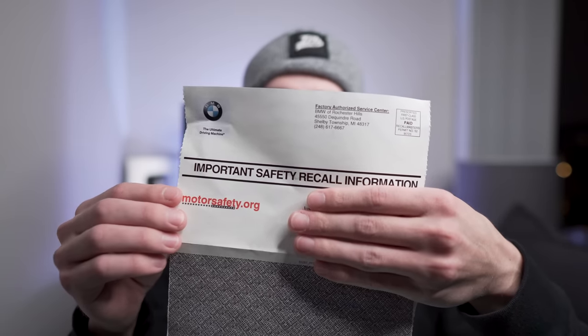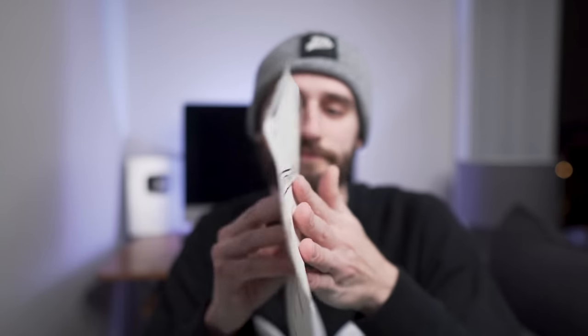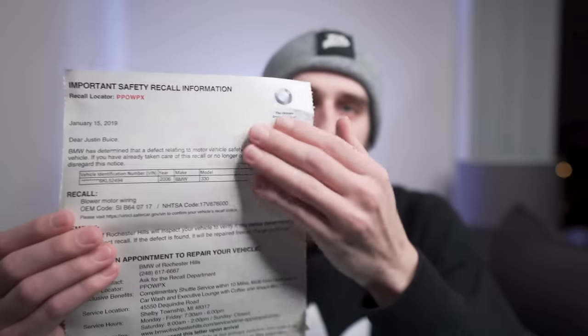If your BMW is affected by a recall, you'll get something in the mail that looks like this — it's BMW's official recall notice. It goes into detail about what the recall is about and explains the next steps you can take.